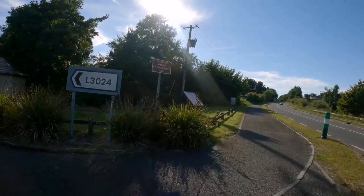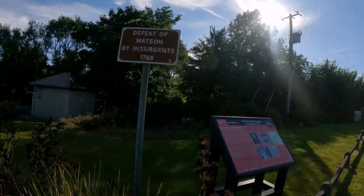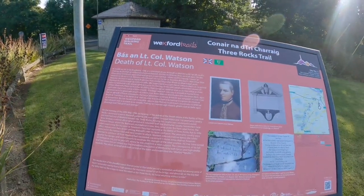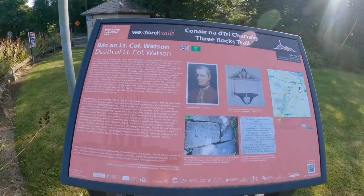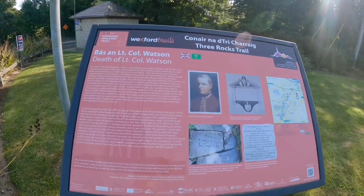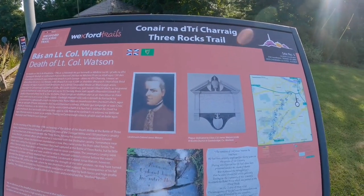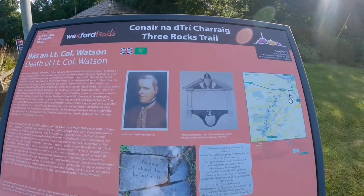Defeat of Watson by the insurgents in 1798 — the death of Lieutenant Colonel Watson. Basically, the South Wexford Patriots delivered an ambush on the advancing British Redcoats, and this monument was erected on its site in 1952.